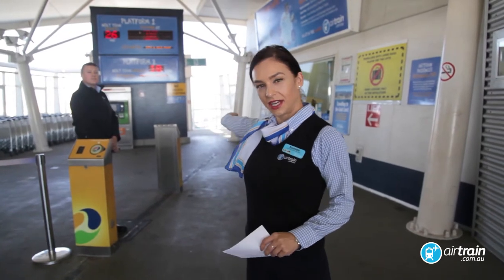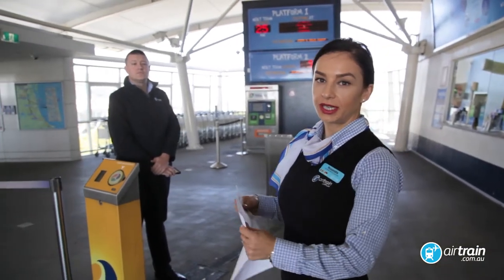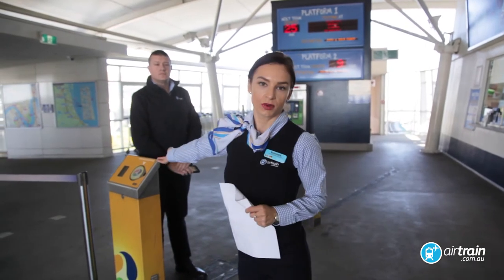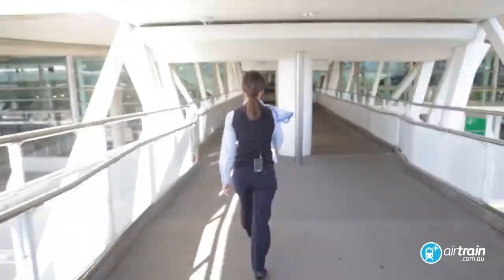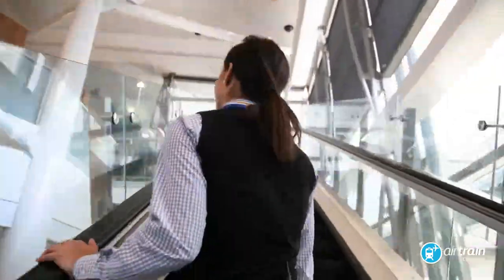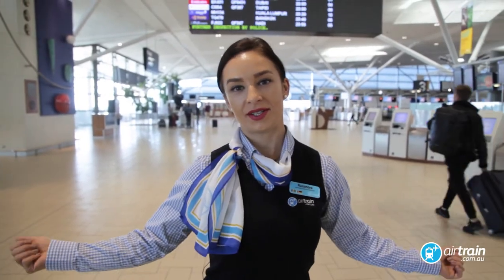There is a lift available if you need it. Just present your ticket to the attendant or use your smart card. And here we are in the International Terminal.